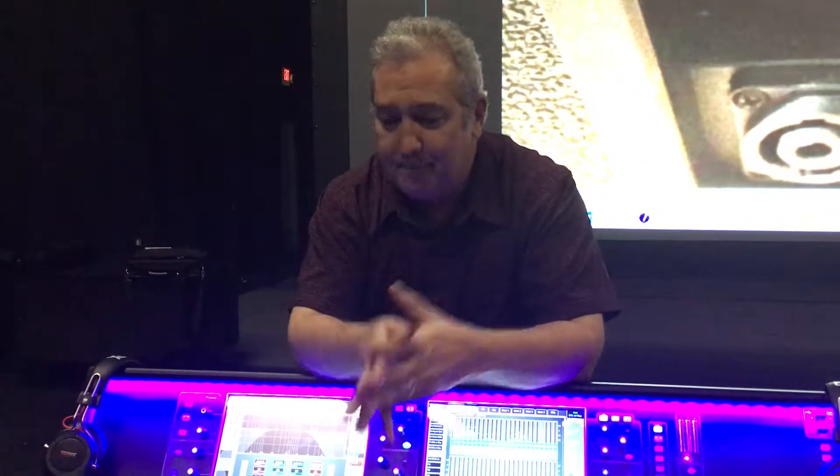Hey there, Kevin Madden with Allen & Heath. I was asked to give a little blurb about one of the most fantastic features about the new D-Live console. Primarily, its mix engine is running at 96 kilohertz, completely phase coherent.